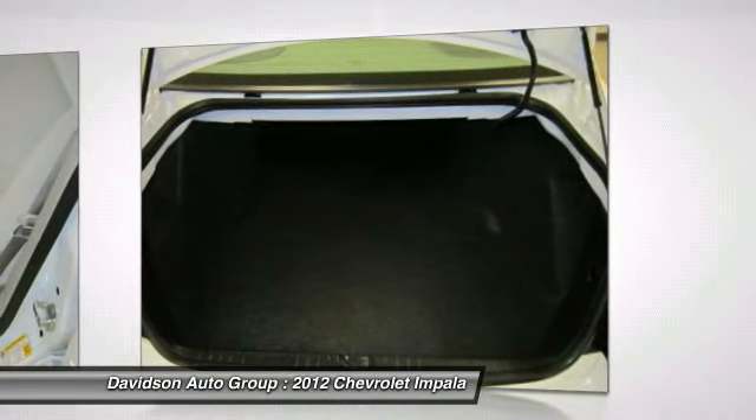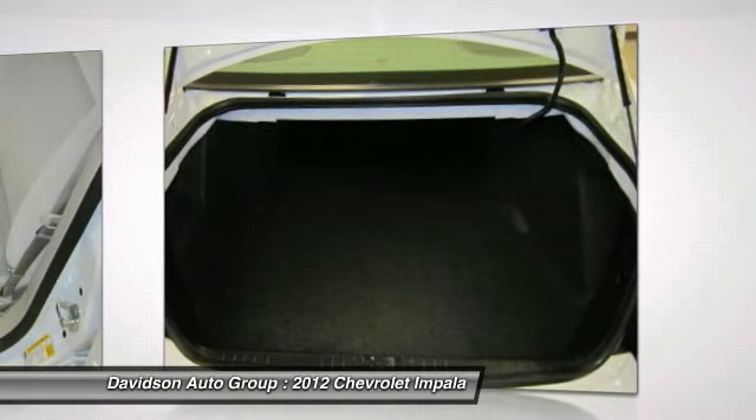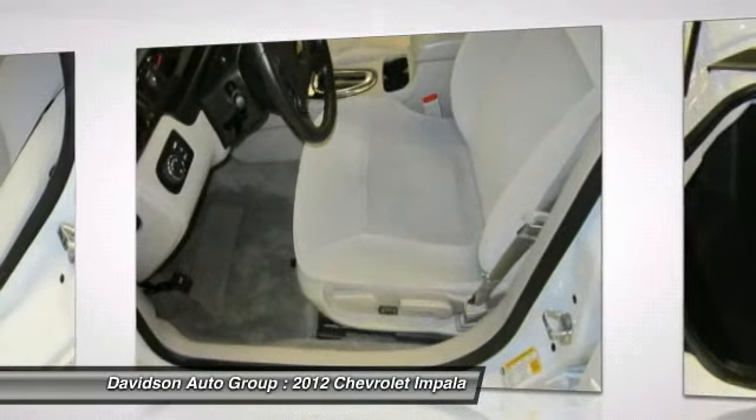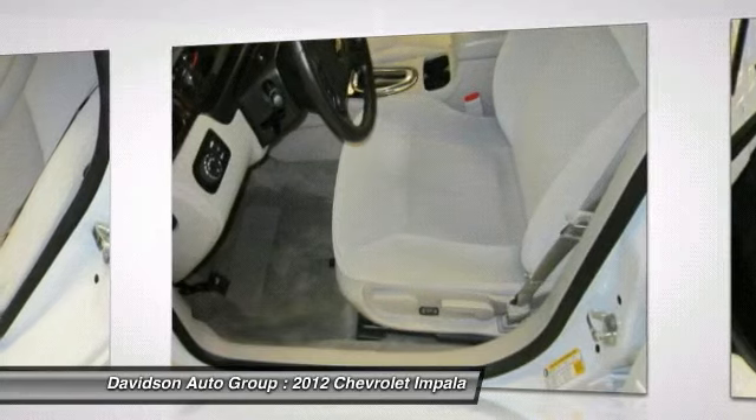Clean Auto Check Report. Experts rave about the Spacious Cabin and Comfortable Ride — Edmunds.com. Great Gas Mileage: 30 MPG Highway.